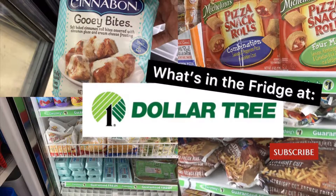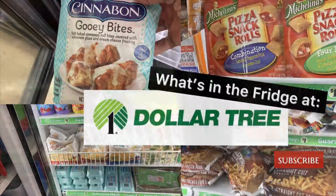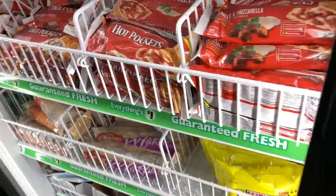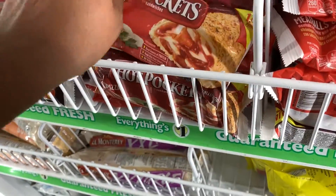Okay, the title says it — what's in the fridge at the Dollar Tree? Hey everybody, it's Yo-Yo here. I'm at the Dollar Tree in the refrigeration section, and I want to show you what I found.